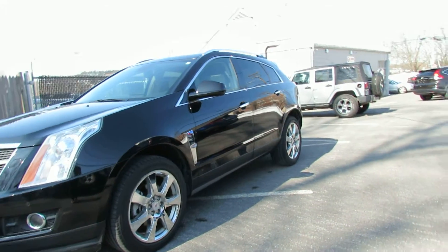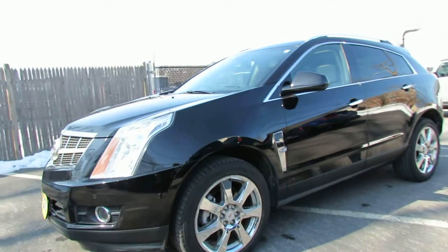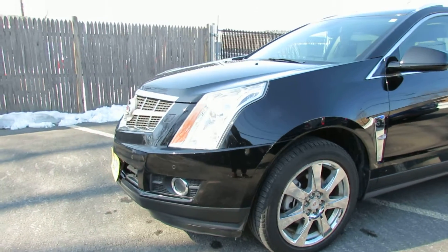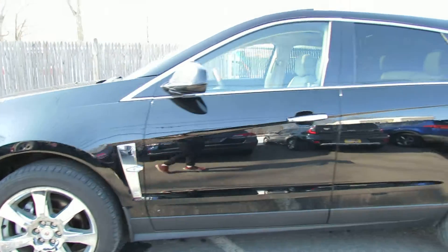Hello, we're at Laren Auto. Today we will be looking at a 2010 Cadillac SRX. It's a beautiful SUV, nice and luxurious.